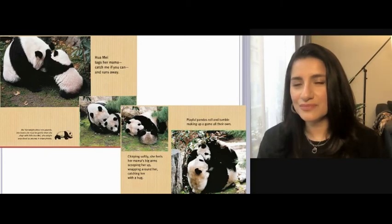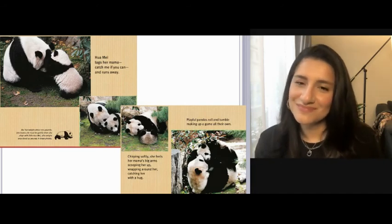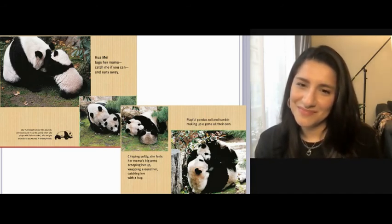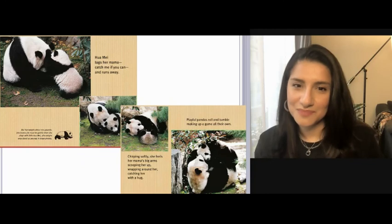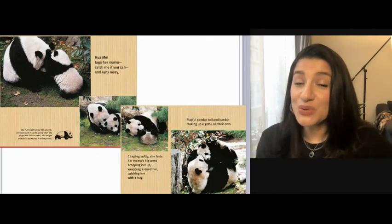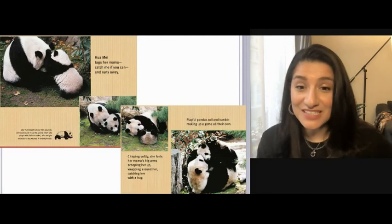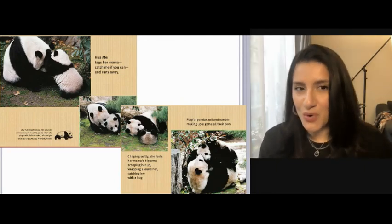Hua Mei tags her mama — catch me if you can — and runs away. The mama knows she must be gentle when she plays with little Hua Mei, who weighs only about 20 pounds in these photos. Chirping softly, she feels her mama's big arms scooping her up, wrapping around her, catching her with a hug. Playful pandas roll and tumble, making up a game all their own. They do like to play tag together, and also roll and tumble.